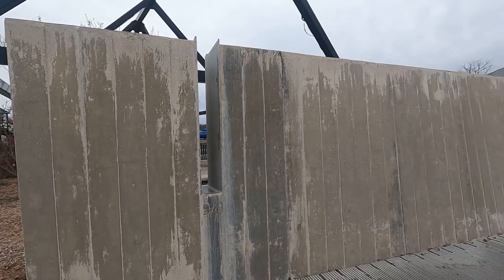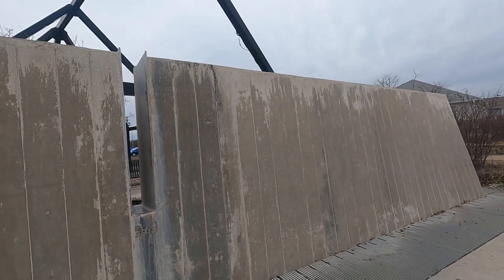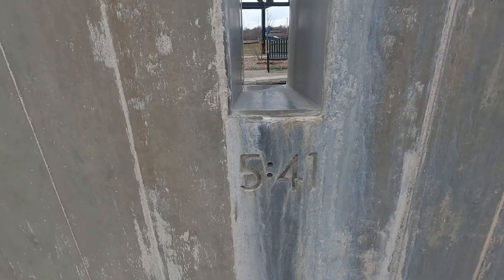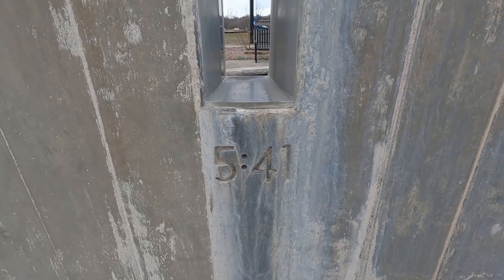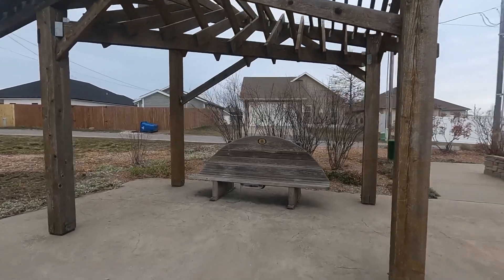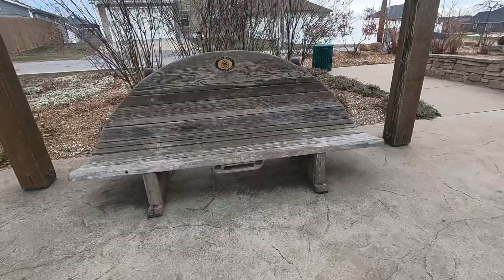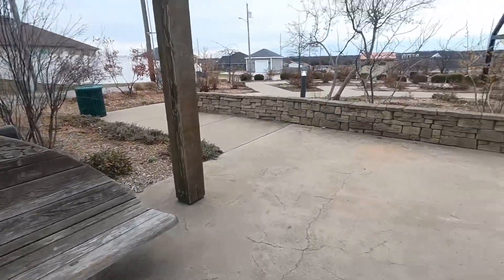Each of these slabs represents a minute that the tornado was on the ground. At 5:41 there's a gap marking when it hit this area right here. This bench is a place for reflection, and normally there's a journal here for people to write down their memories.